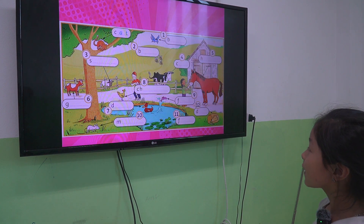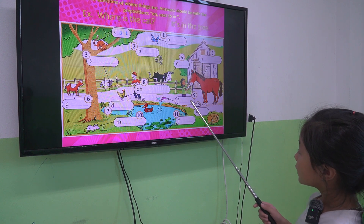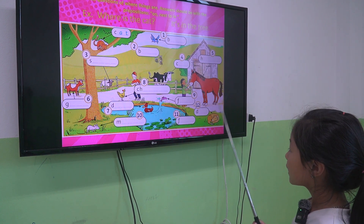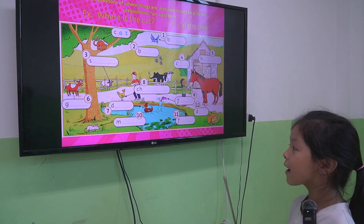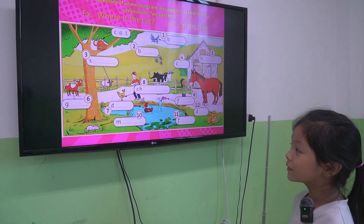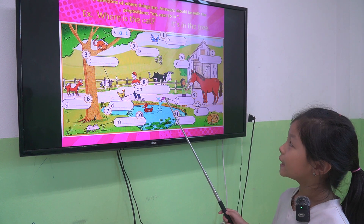The next one, we learned about the animal. So Suka, tell me, what animal is number 9? It's a fish. Number 11? It's a fish. Very good. What about number 5? It's a horse. Good. Number 2? It's meat.